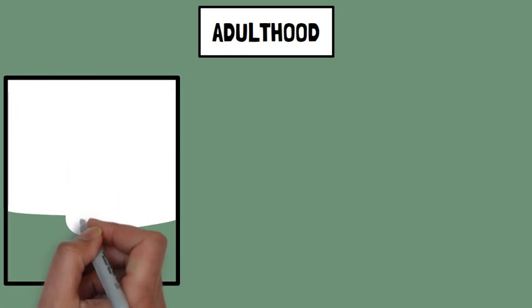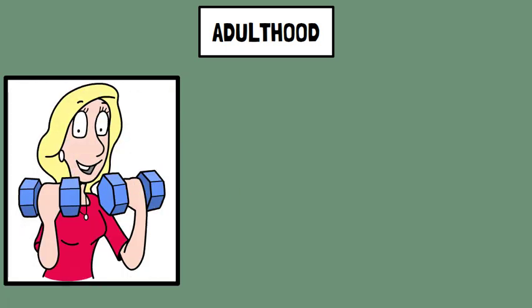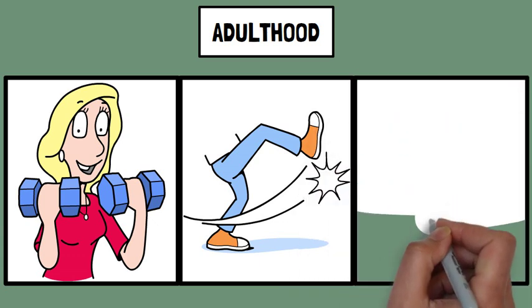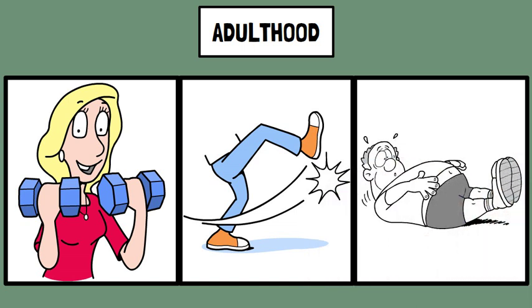Adulthood: physical health is often at its peak in early adulthood, with many adults reaching their highest levels of strength, endurance, and flexibility. In middle adulthood, gradual changes occur such as decreased muscle mass and bone density — a 50-year-old might notice reduced flexibility and strength. In late adulthood, further changes include reduced strength, flexibility, and increased body fat. Maintaining a healthy lifestyle can help manage these age-related changes.